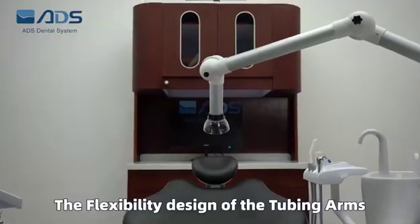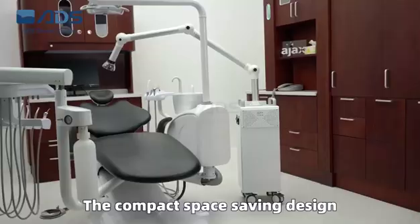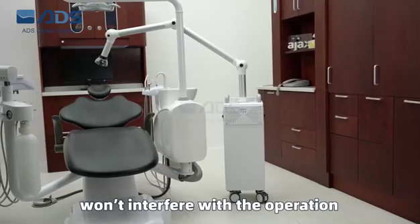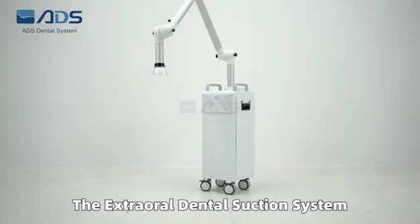The flexibility design of the tubing arms can be positioned to any angle you need. The compact space-saving design won't interfere with the operation of dentists and assistants.